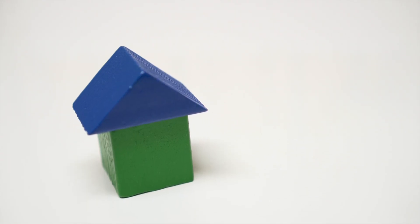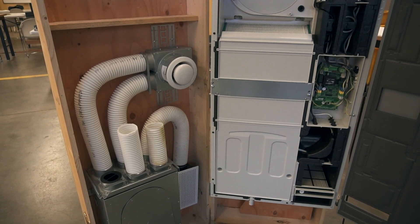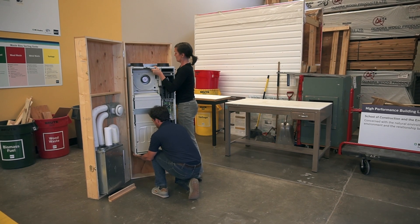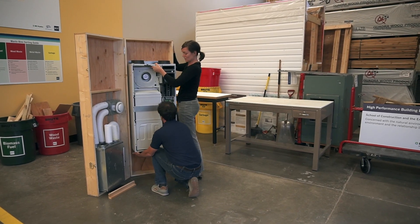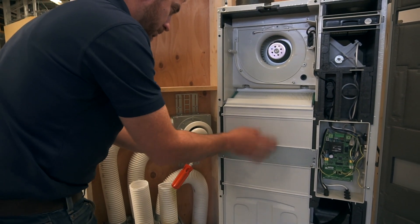Ventilation has to happen for various reasons. Three of the major ones are smells, air pollutants, and humidity — both for occupant comfort and for protecting the structure from moisture. In a passive house, we use a ventilation system with heat recovery ventilation. We typically use an HRV system, which means controlled ventilation — we don't just randomly open our windows, which means uncontrolled heat loss. The HRV unit has very low energy consumption to run the fans and must have a 75% heat recovery ventilation rate as a minimum.